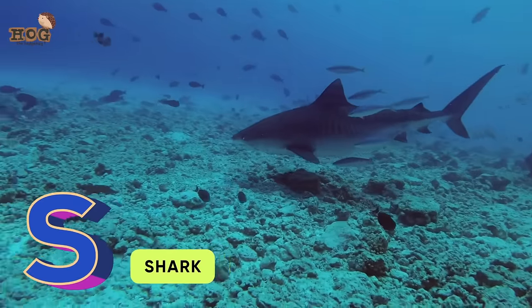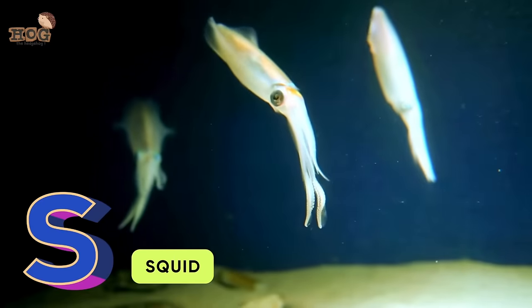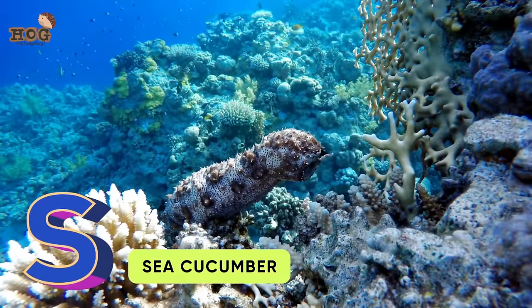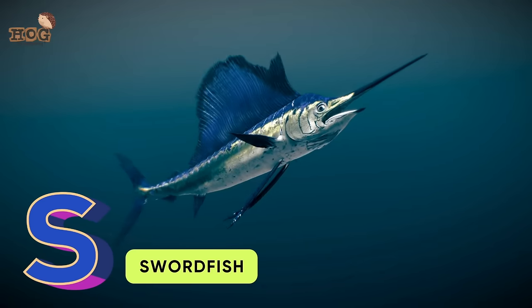S is for seal and shark, salmon, squid, seahorse, sea lions, starfish, sea cucumber, and swordfish!